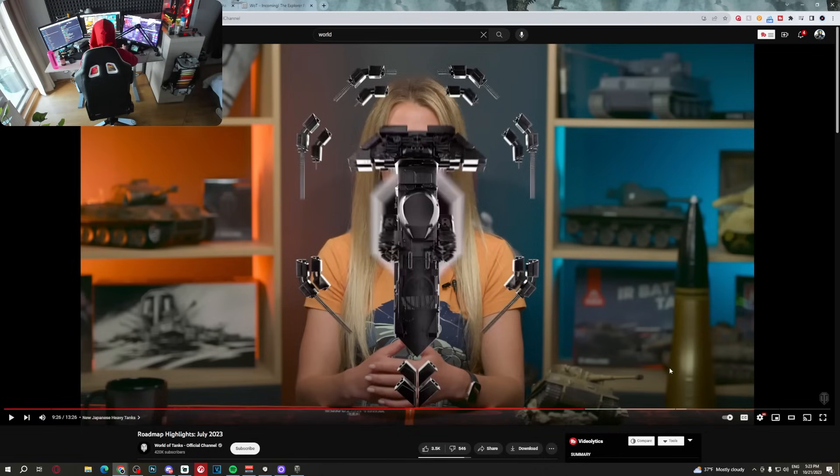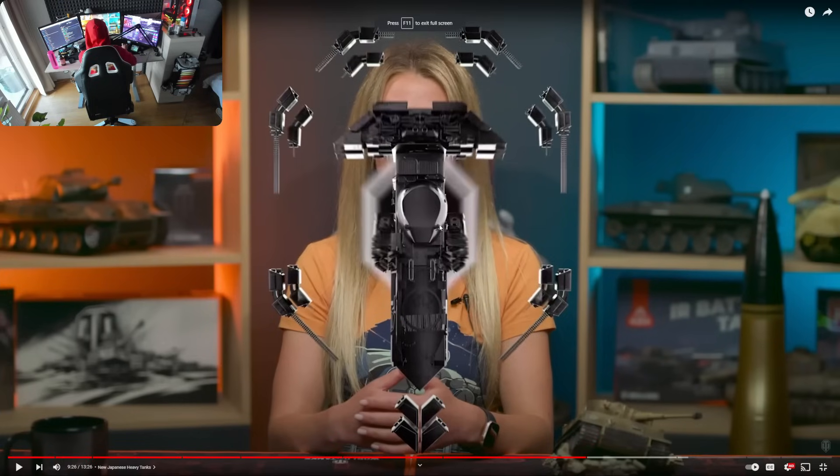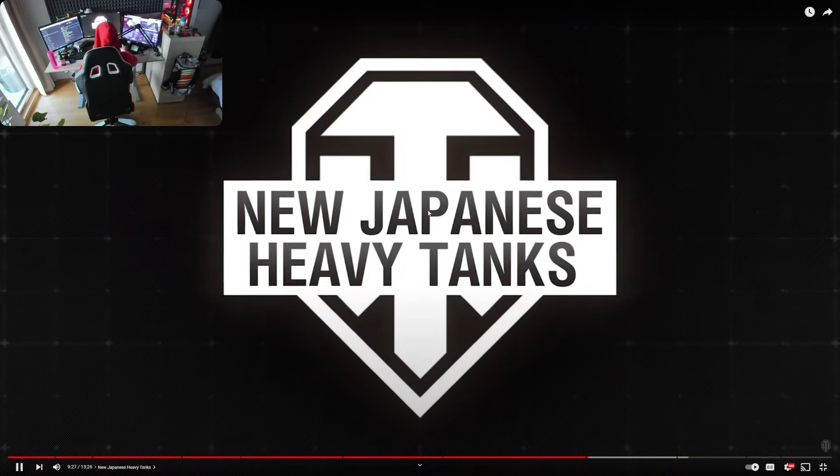But first, let's take a look at this video which is going to give us a better overview of how exactly this mechanic works, and you're going to see the tank in action as well. This is from the Roadmap Highlights, July 2023, where they talked about new Japanese heavy tanks.